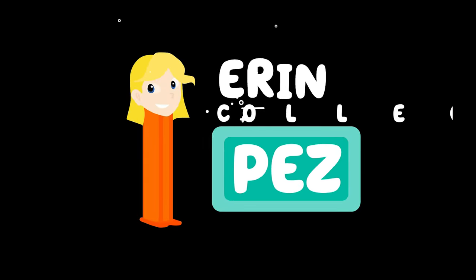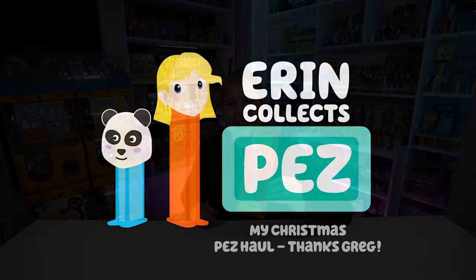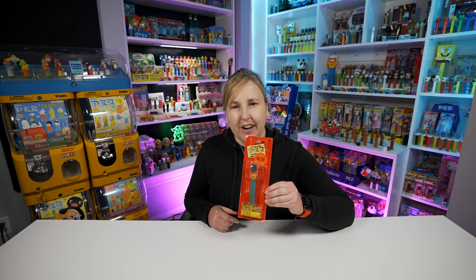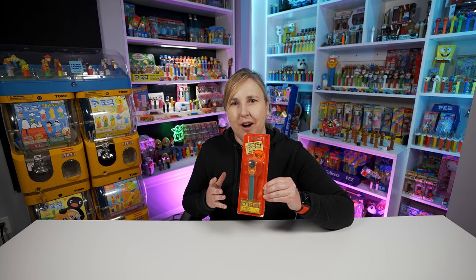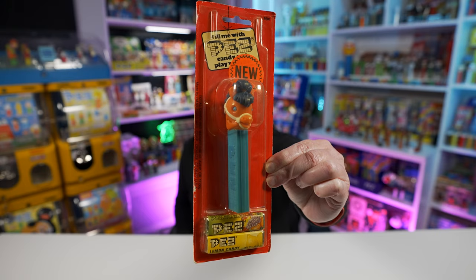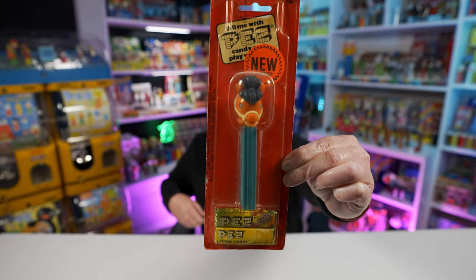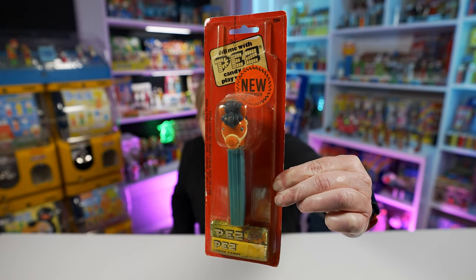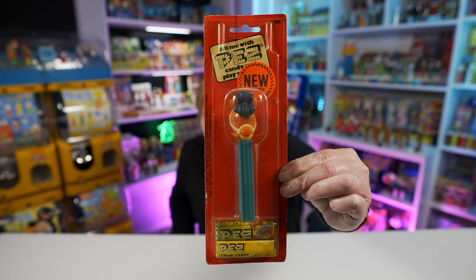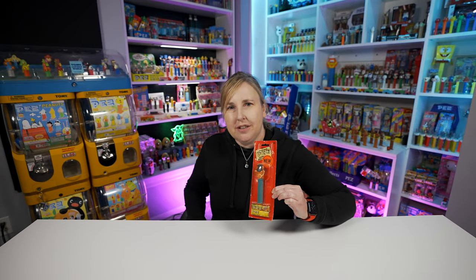The first one here is on a card and you don't see these too often - check this out, it's a pony Pez. People also call these pony go rounds, but this one actually has the new sticker on there so it says 'new dispenser,' which I think is really cool.